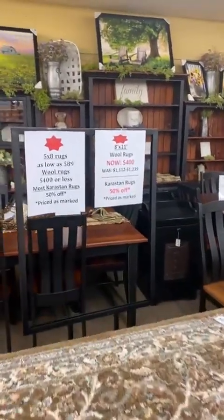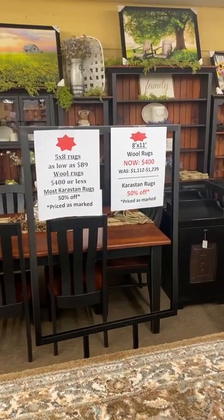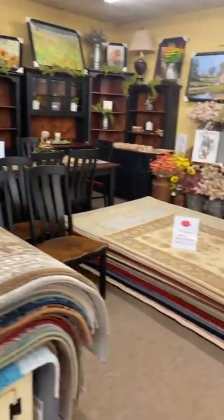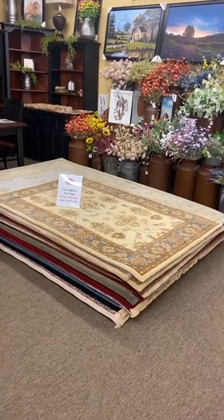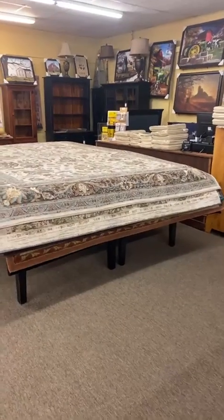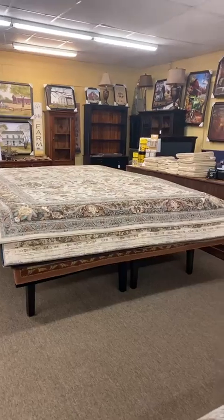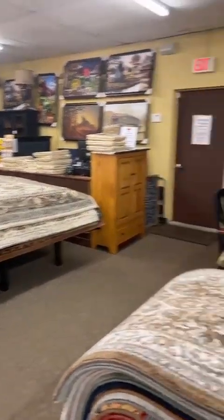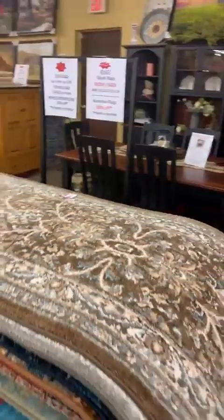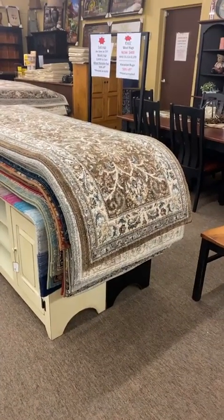We do have a rug clearance event — I haven't said much about it this week, but it's going on and continuing today. We've got 5x8 rugs as low as $89 hanging in the back. World rugs $400 or less. Whether you're looking for a 5x8, a 3x5, or 100% wool rugs that are 8x11, please bring help if you're coming today to dig in the stacks. Most of our kerosene rugs are 50% off our prices — we've dropped down some beautiful runners with our top patterns at half off.